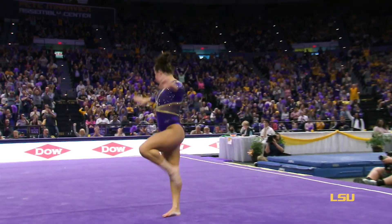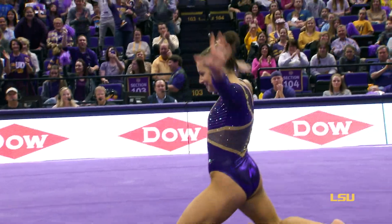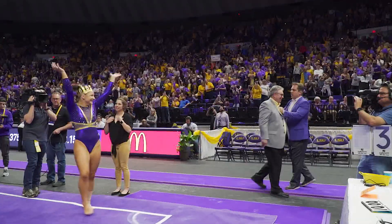It's a testament to all of her hard practice, training, and conditioning that allows her to execute these tumbling passes perfectly.